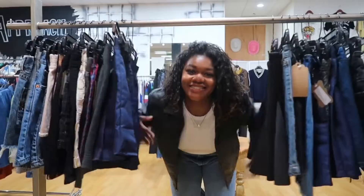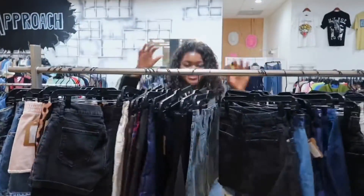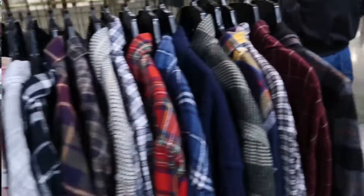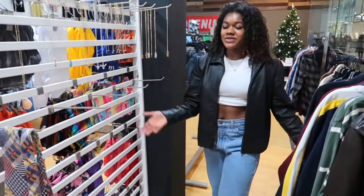This is where we keep all the cute skirts. If you keep walking throughout the store, we also have jewelry.